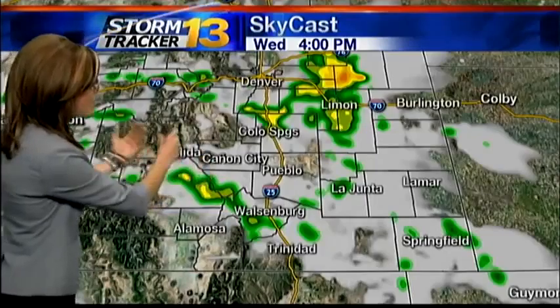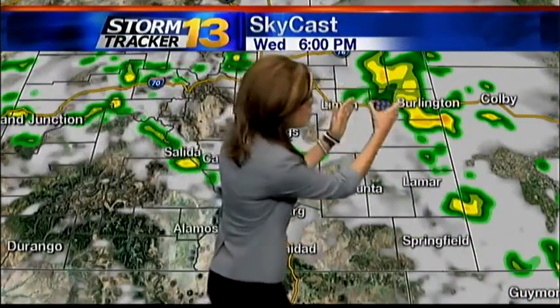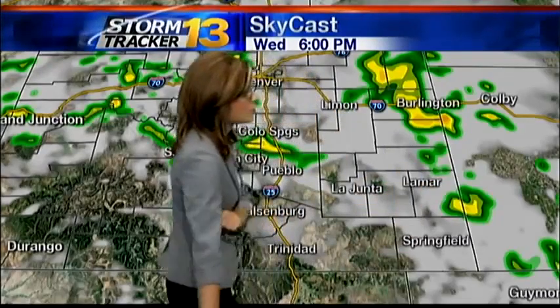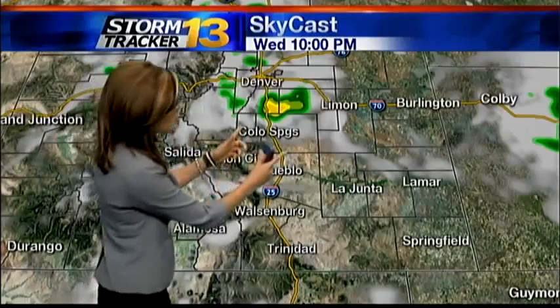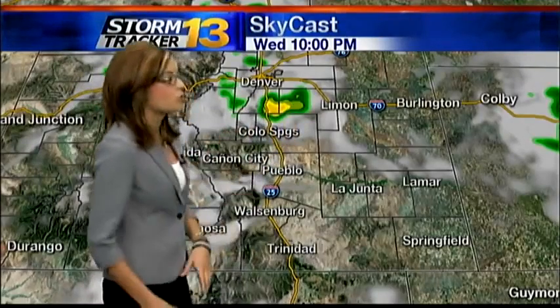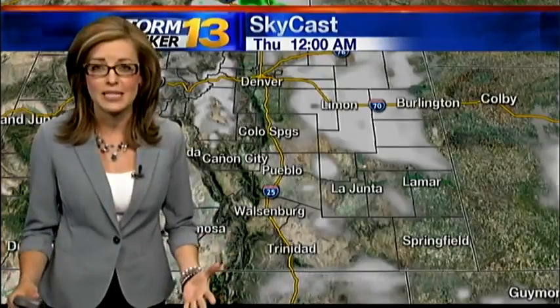Let's check that using SkyCast. Here's a look at the storms outside right now as we head into the next couple of hours. The majority of the activity is going to slide off toward the east. At 6 o'clock, we'll still have that strong band of storms across the eastern plains, but SkyCast is also keeping a few storms around the Colorado Springs and Pueblo area through the evening hours. Into the first part of the night, we may have a few lingering storms along the Palmer Divide, but as we head toward midnight, everything is going to come to an end.